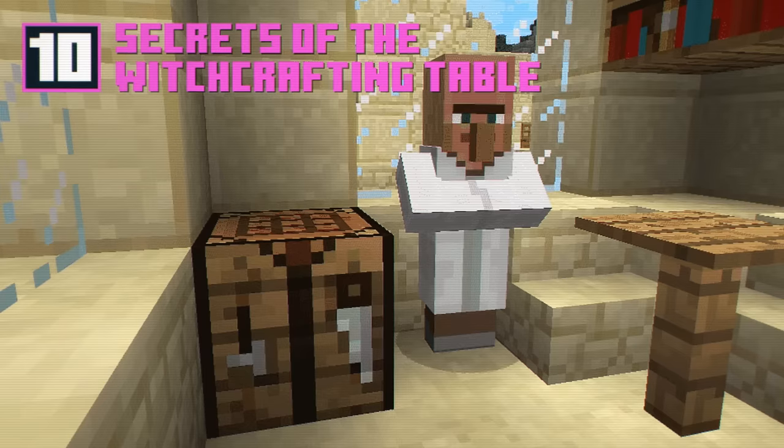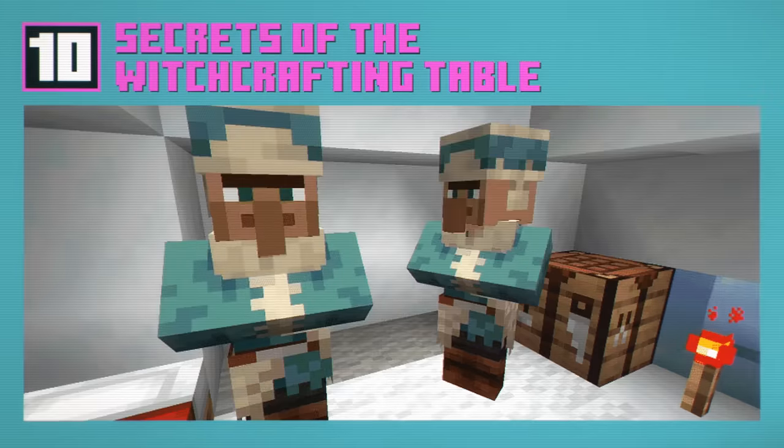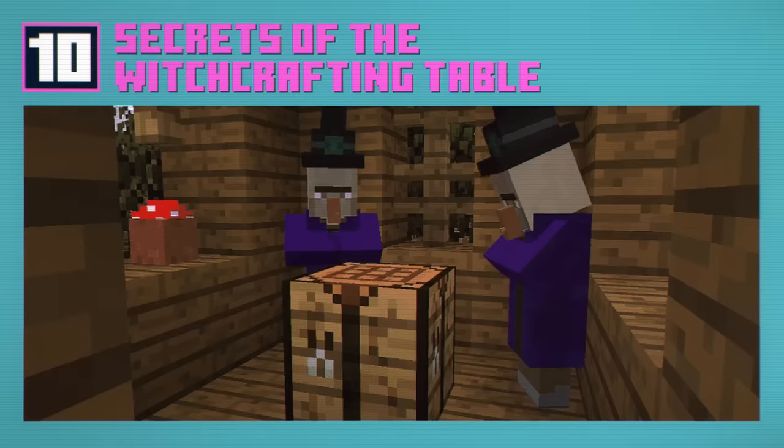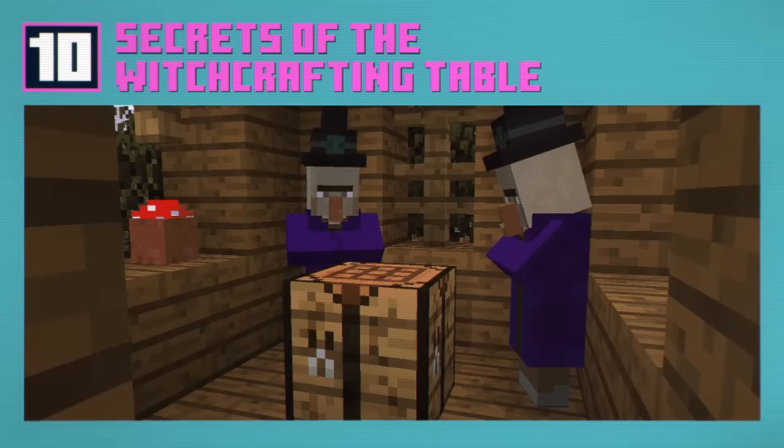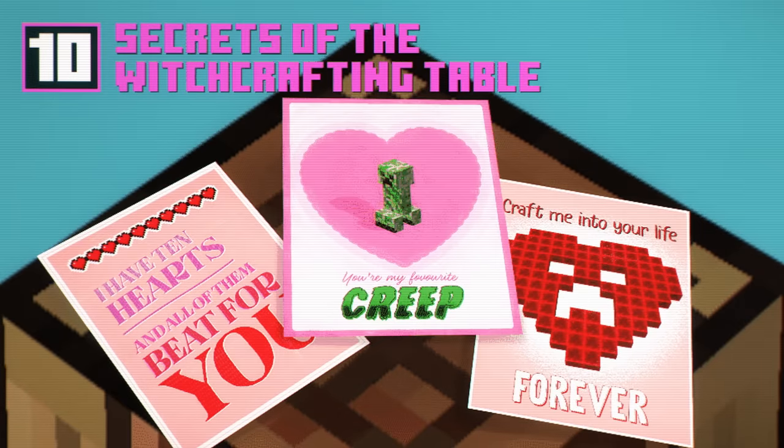You can even find crafting tables in the wild, in villager libraries, in igloos and even in witch huts. What sinister things could the witches be crafting? Well actually, they're crafting lovely Valentine's cards that are only slightly sinister. Awww.